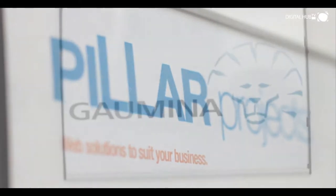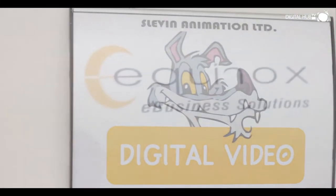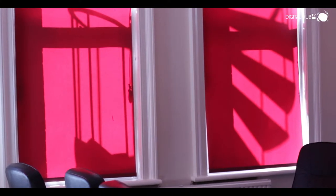Companies ranging from graphic design, app development and digital signage to e-commerce and mobile payment systems are located here. Since its launch in 2003, the Digital Hub has been home to over 160 technology and digital content businesses.